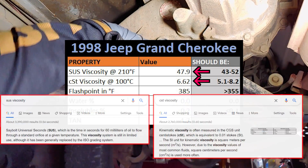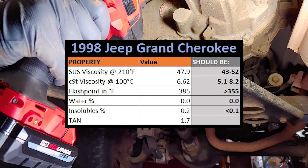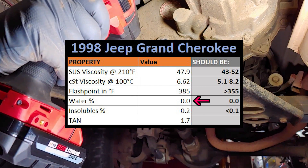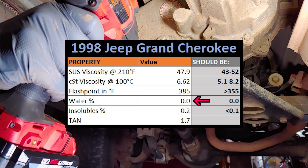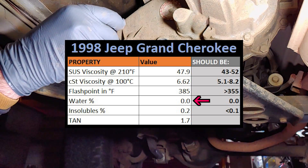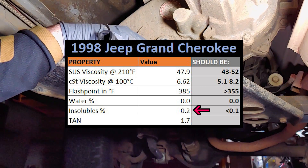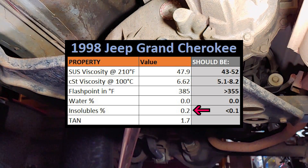Both measurements of viscosity fall perfectly within range, and the flashpoint looks good too. They didn't find any water in this sample, which is a relief because the part of Oregon I'm from is a pretty moist environment, and I have driven the Jeep through some somewhat deep puddles over the years. Insolubles are higher than they should be, but not by much — it could be a lot worse.